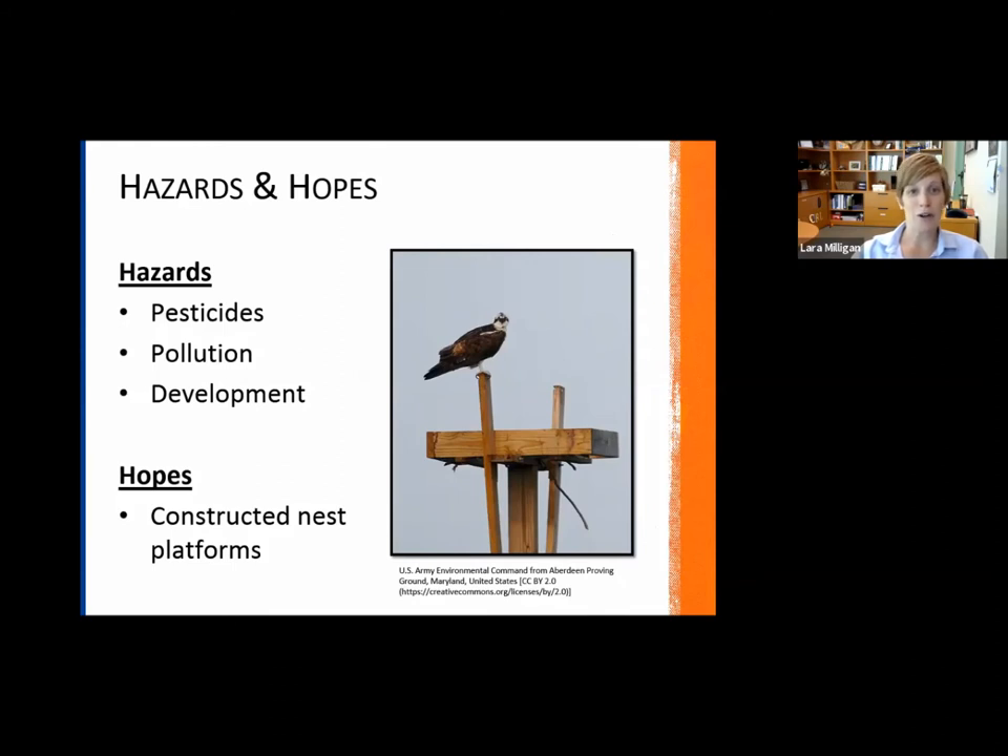In terms of hazards and hopes, a lot of the concern has to do with historical activities. Pesticides were a really big cause for concern with ospreys as well as eagles, especially in relation to DDT. With ospreys specifically, as plastic pollution increases, these birds are starting to use plastic materials in their nests, which are causing entanglement issues. Development is also a concern for their potential nesting habitats.